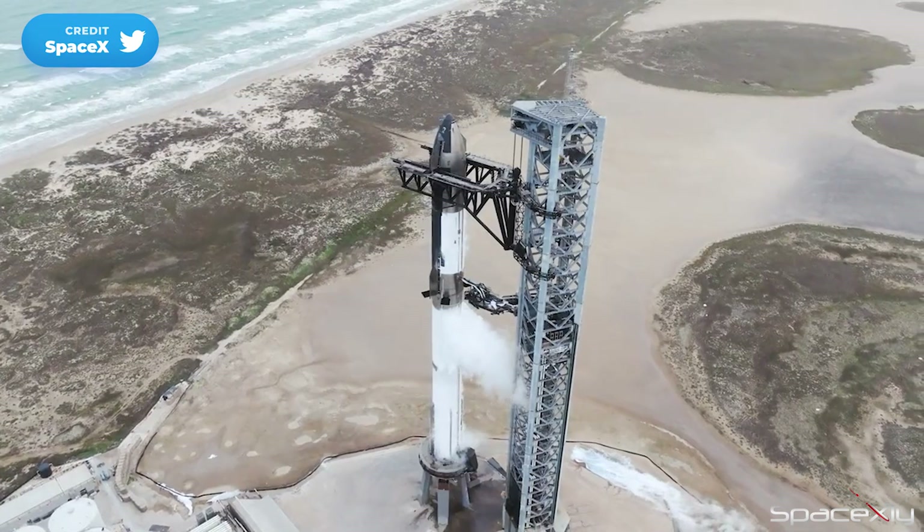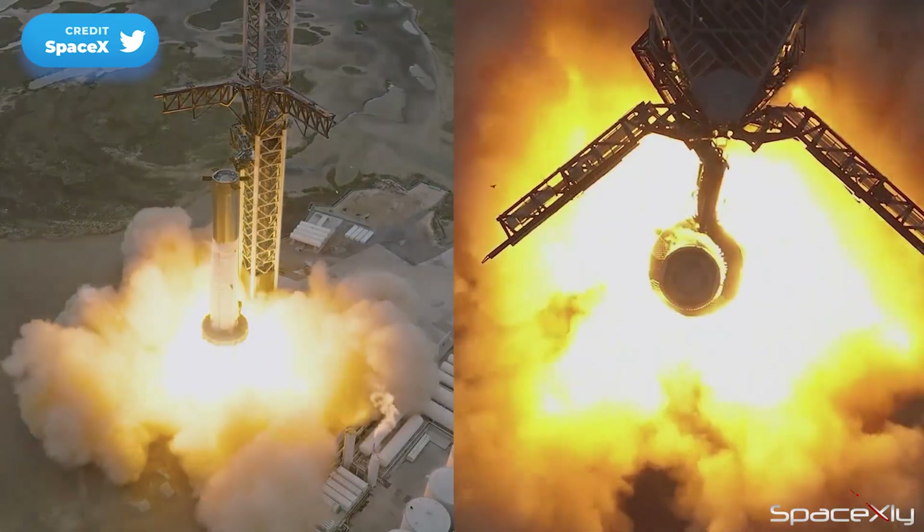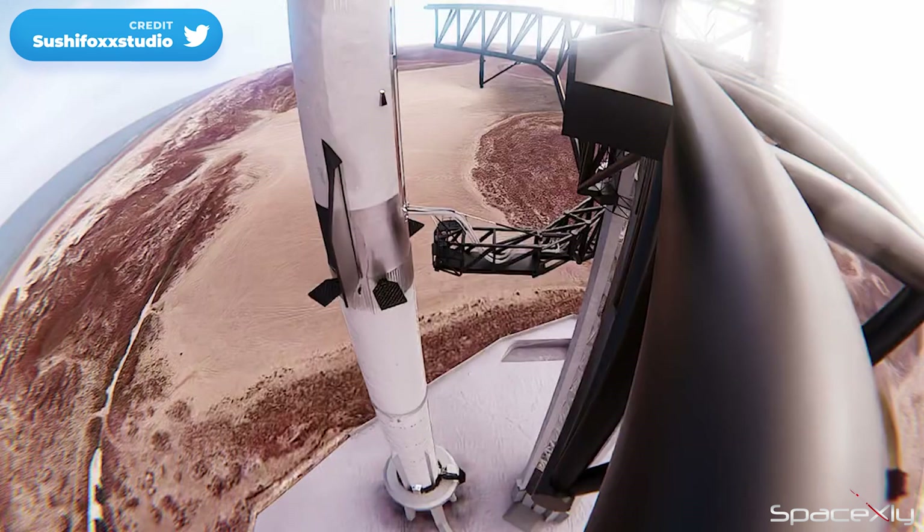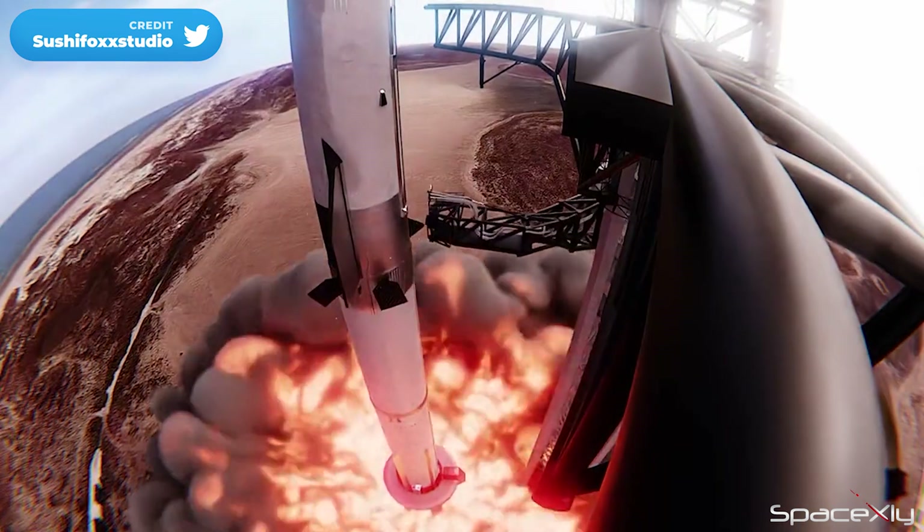Do you think we will see another wet dress rehearsal or a static fire test before the flight? Or would they attempt the test flight straight away? Let me know what you think in the comments.